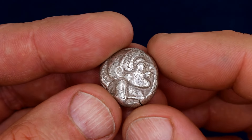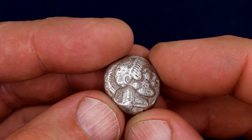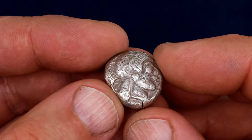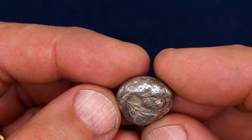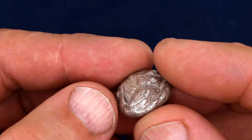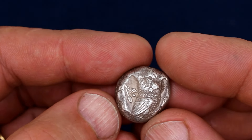The Owl Tetradrachma from Athens is probably the most famous ancient coin, with its very unique and quite beautiful designs of the goddess Athena on the obverse and a charming little owl on the reverse, with the letters Alpha, Theta, Epsilon, making the abbreviation for Athenaion, or 'from the Athenians.' It was also a very successful coin, being struck for centuries.